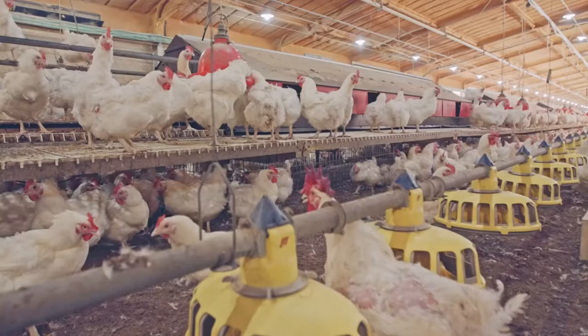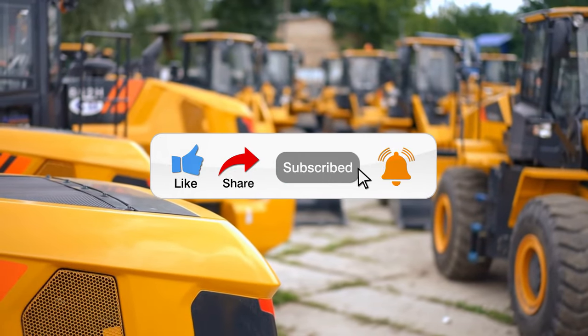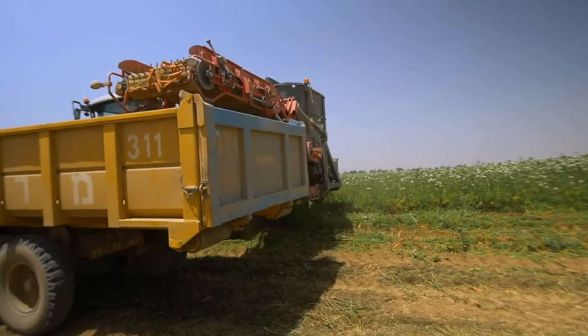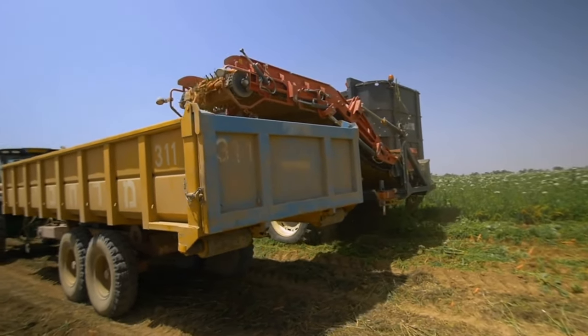And there you have it. If you enjoyed this thrilling journey, like, share, and subscribe for more content featuring cutting-edge machines. Keep your sense of wonder alive, because you never know what incredible machine you might encounter next.